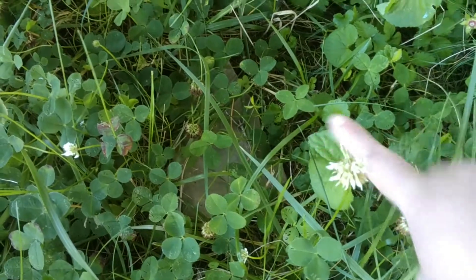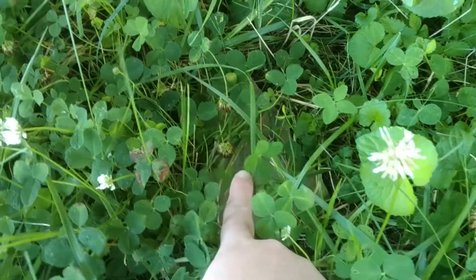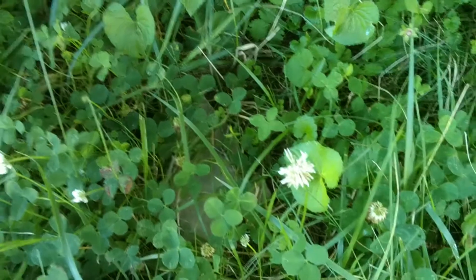There's the one, and there's the one. Wild four-leaf clovers — how neat.